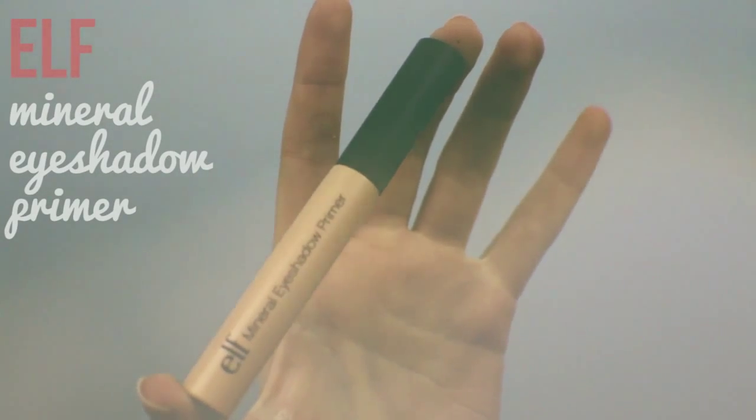I have yet to find a bronzer that really works well with my skin, so I'm skipping bronzer today and going straight to my eyes. Starting out with my Alpha Mineral Eyeshadow Primer to ensure that my shadows last all day long.